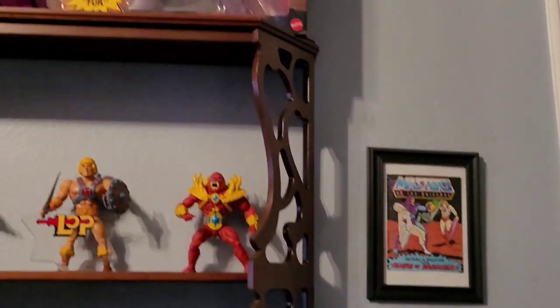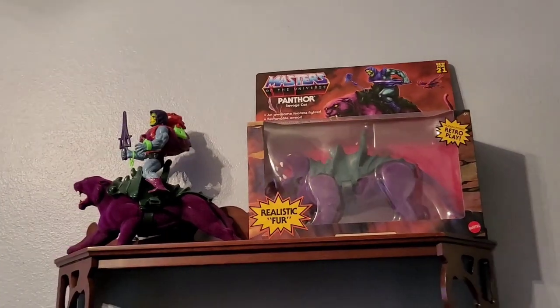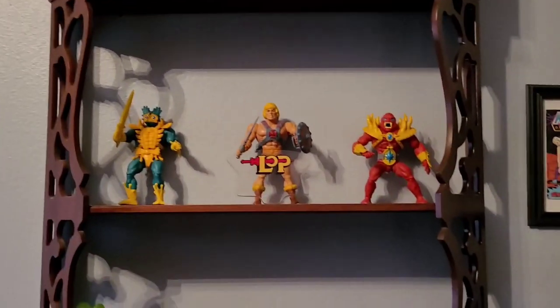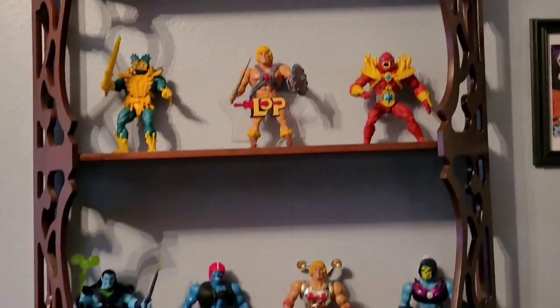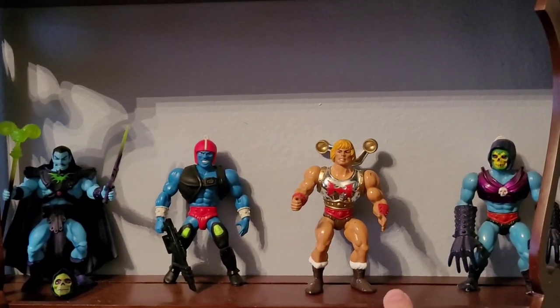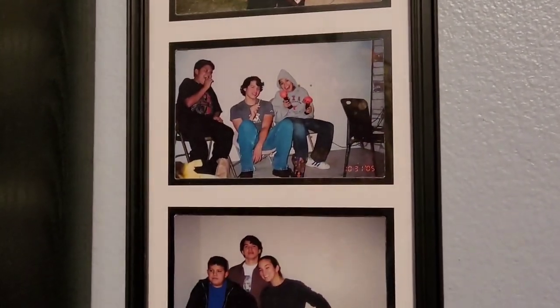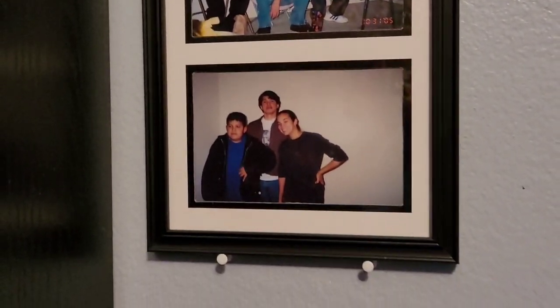Some framed He-Man stuff — that's an actual mini comic — and again some Origins and vintage. These are Lords of Power, and then the Rise of Evil collection — these two guys — and then vintage right here. Another blank wall I can put some cool posters on — work in progress. Down here are some photos of me from when I was younger: graduating high school, me and my brothers, me and my brother and sister.